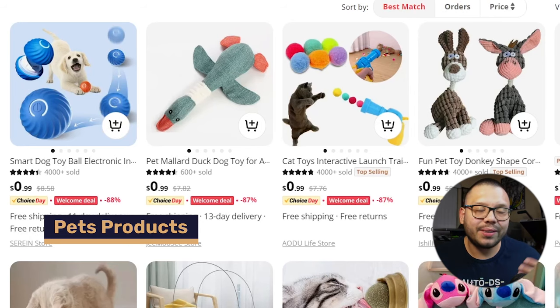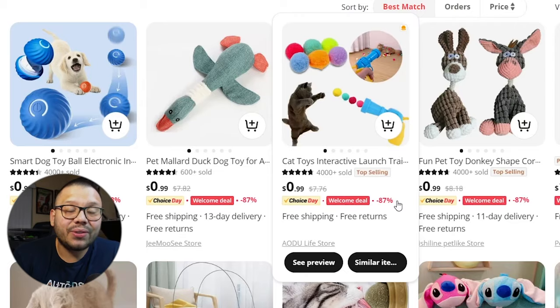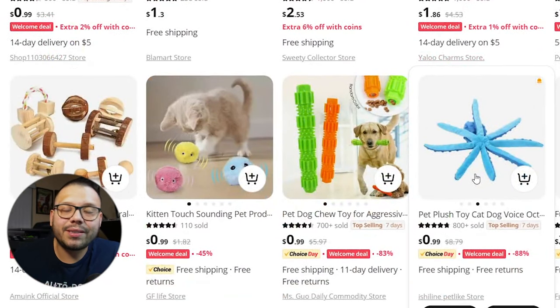One category that people do not mind spending a lot of money on is pets. People love their pets and see them as their own kids, so they don't mind spending any expense for their pet's comfort and enjoyment. When it comes to pets, one of the most lucrative and evergreen products has to be toys, especially for bigger dogs. Personally, I have a Labrador Pitbull that goes through toys extremely fast — he breaks them the same day or the next day — so I'm always having to buy new ones.